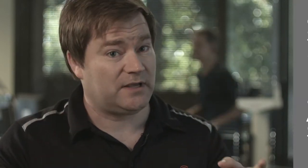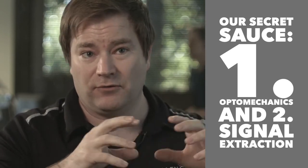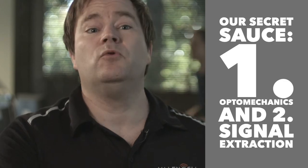It turns out there are two elements to make that work. One is the optomechanics — getting the optics right for the body part, whether the ear, the arm, or the wrist. The second part is the signal extraction: how you remove that noise.